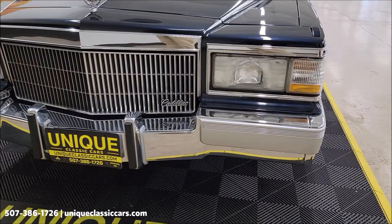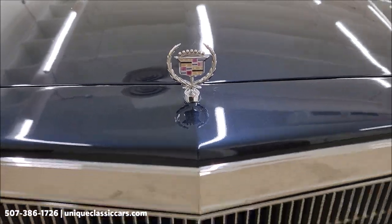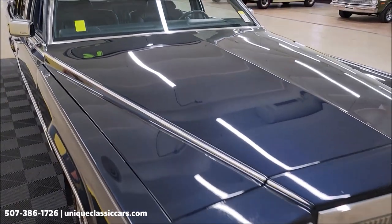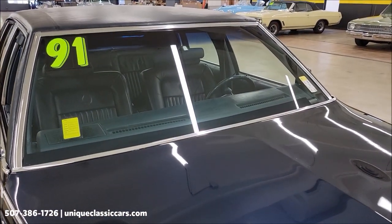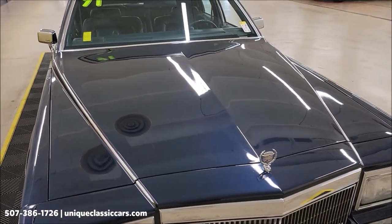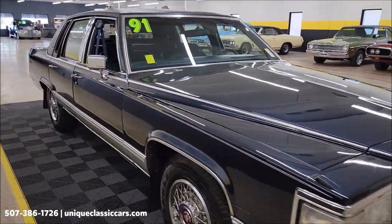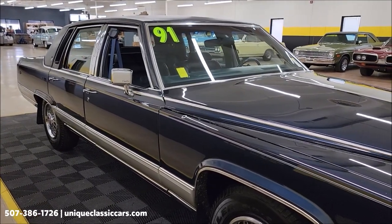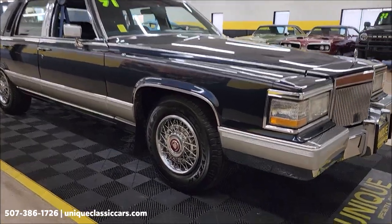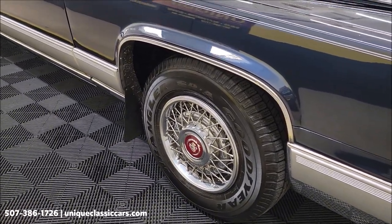Take a look at the front bumper, grille, and all the work up front — of course the Cadillac front end. This vehicle will also come with a three-month, 500-mile warranty protection plan that may be extendable to ten years — consult with your sales associate when you call in or email. Five-liter V8 underneath, paired up with an automatic with overdrive transmission, power steering, power brakes, AC blows cold. Call in at 507-386-1726 or visit uniqueclassiccars.com.